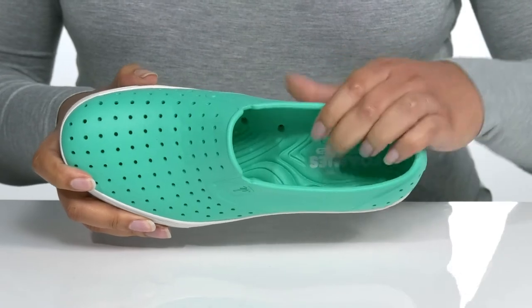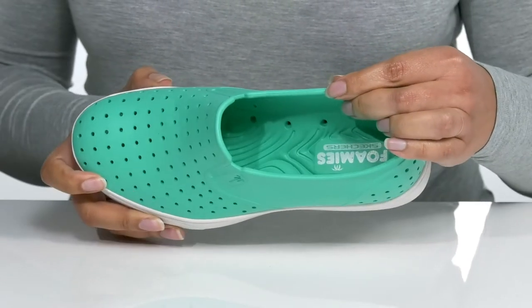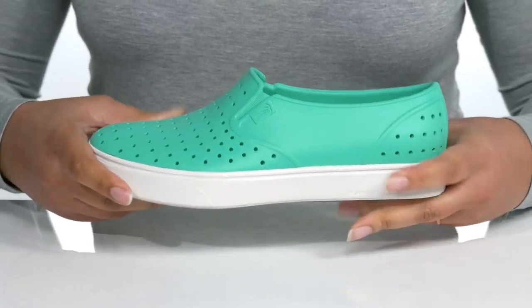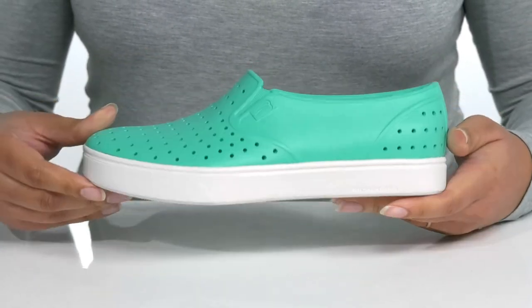There is a synthetic interior with a cushioned footbed to keep you comfortable, and ports that allow water to drain out to keep your feet nice and dry. The midsole adds contrast to the shoe with a clean look and lots of flexibility for all day wear. It's all on top of a textured synthetic outsole.